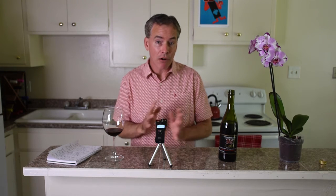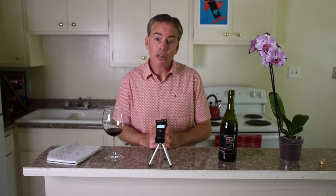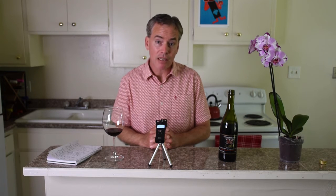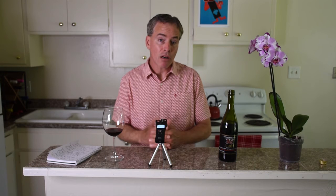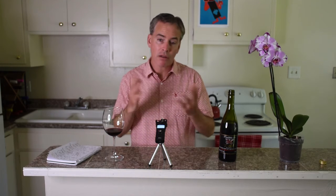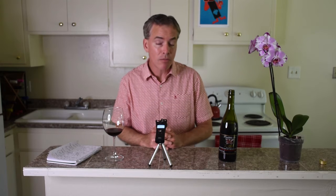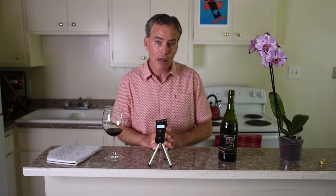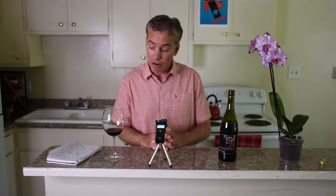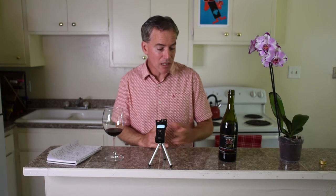This is located in an area called Šibenik, which is on the Adriatic coast and a well-known area for wine production. The northern Dalmatian area is technically what they call this region, and Dalmatia — as we all know — is famous for the dogs, but it's also very famous for the diversity and quality of the wines produced there.